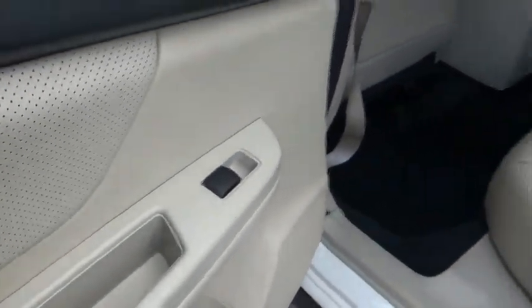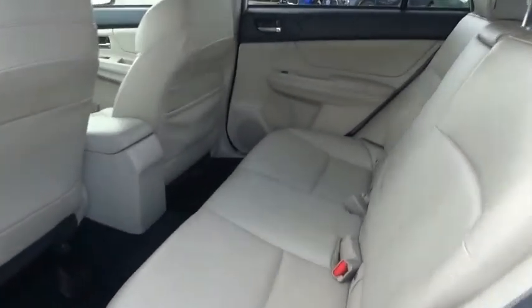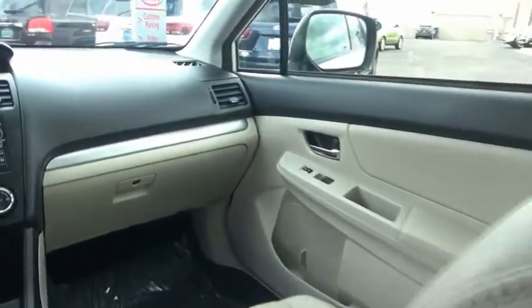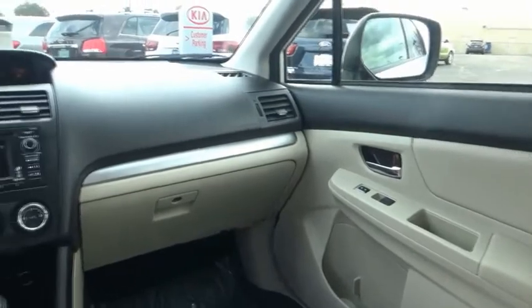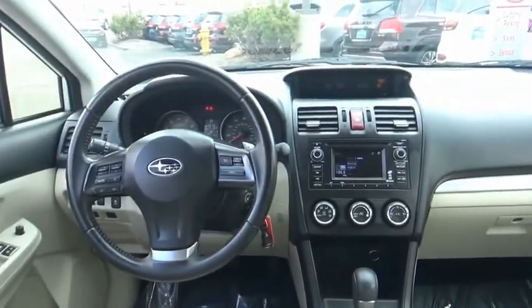This vehicle has less than 55,000 miles. Here are some of this vehicle's great options: Bluetooth, leather-wrapped steering wheel, cruise control, fog lights, power door locks, heated front seats, power windows, rear window defroster, automatic climate control, and remote keyless entry.